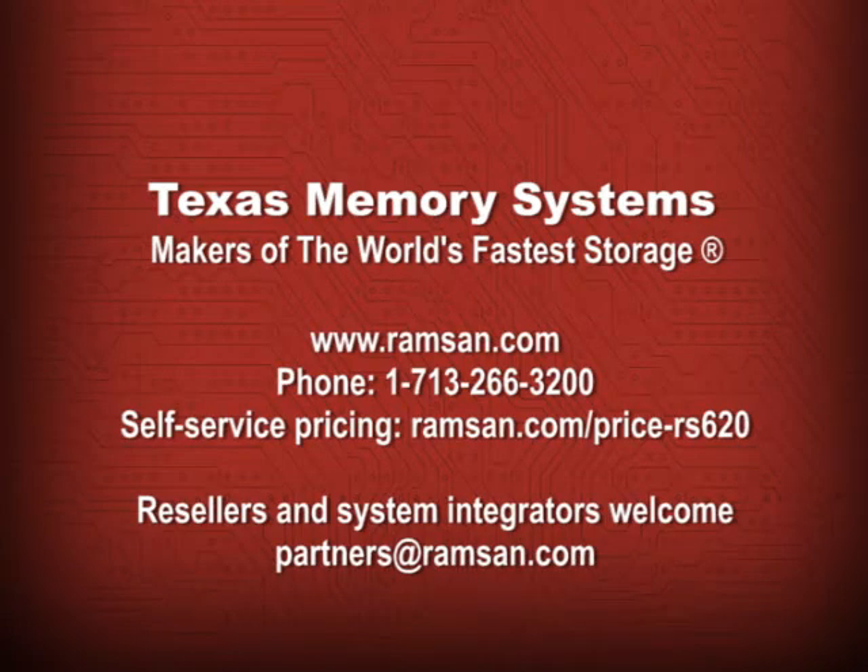You can learn more about Texas Memory Systems and the world's fastest storage by visiting www.ramsan.com.